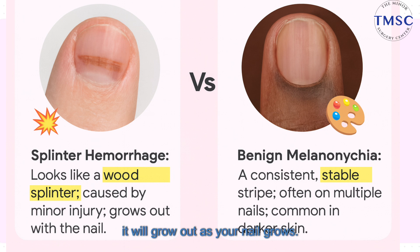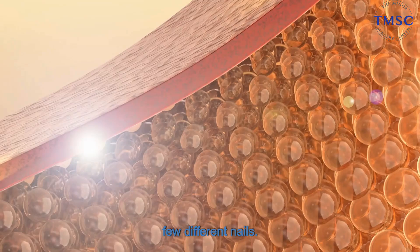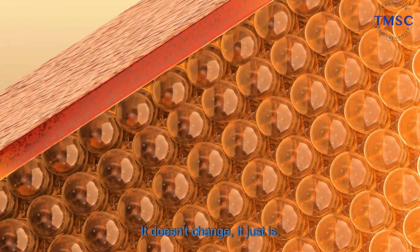The key thing to know about a splinter hemorrhage: it will grow out as your nail grows. But then on the right, you have benign melanosis. This is different. It's a stable, consistent stripe that just kind of hangs out. It's way more common in people with darker skin tones, and you might even see it on a few different nails. It doesn't change — it just is.